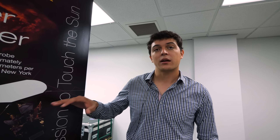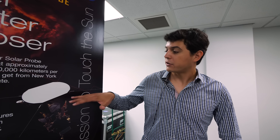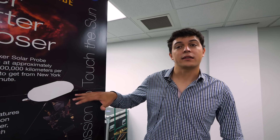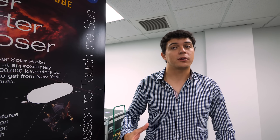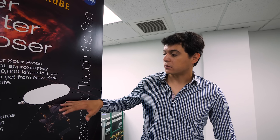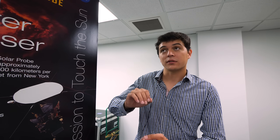The shield is a carbon-carbon foam sandwiched between two carbon-carbon reinforced panels. When you say carbon-carbon foam, the matrix is carbon as well as the face sheets. The white coating helps us reflect a lot of the heat coming in from the sun. When we're in our last three orbits at close approach, the top of the shield will see 1,300 degrees Celsius. It's about 11 centimeters thick, and when you get to the bottom, you're at 300 degrees Celsius.